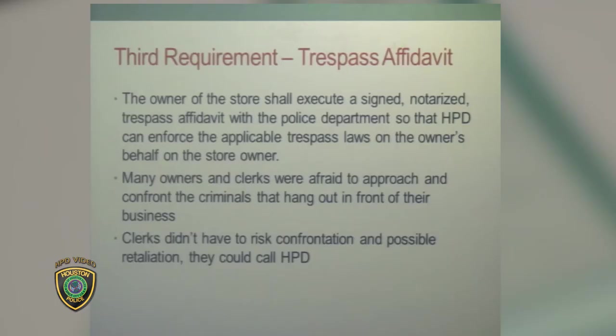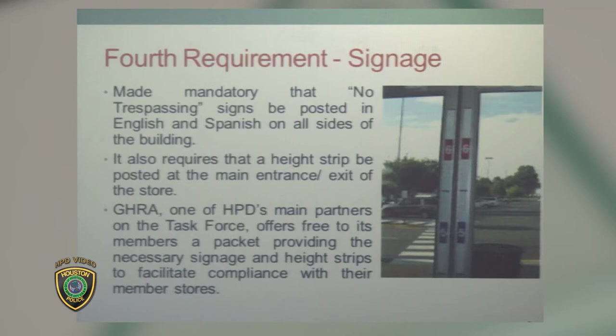We require the store to have a trespass affidavit on file with the department, and we do assist them in getting that executed. We also require signage, which we believe is one of the most important parts of the ordinance.